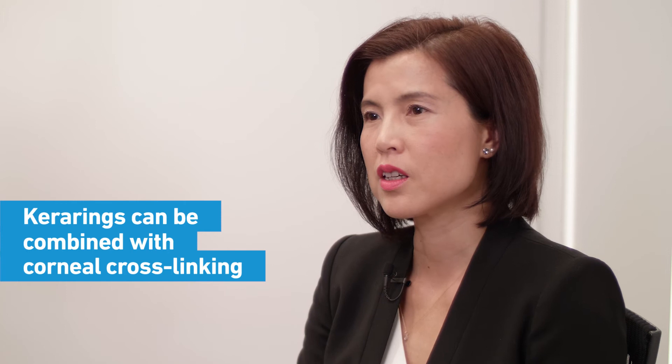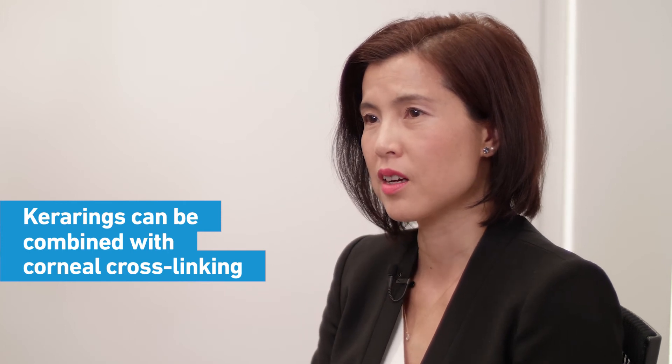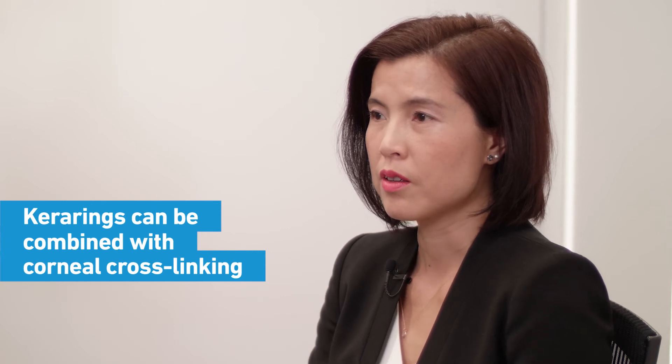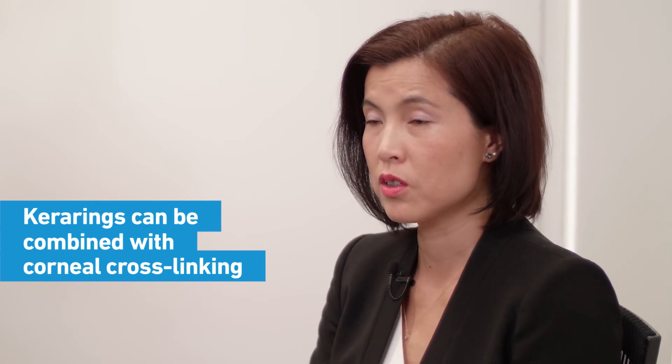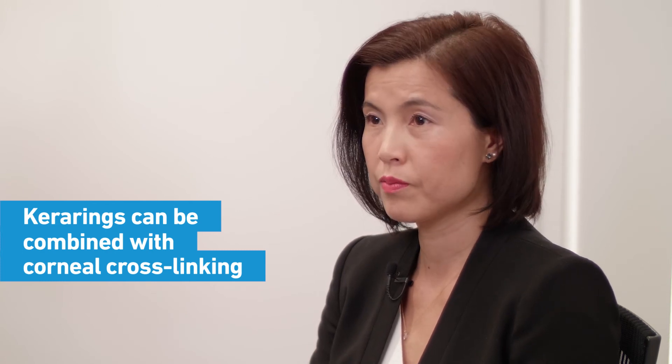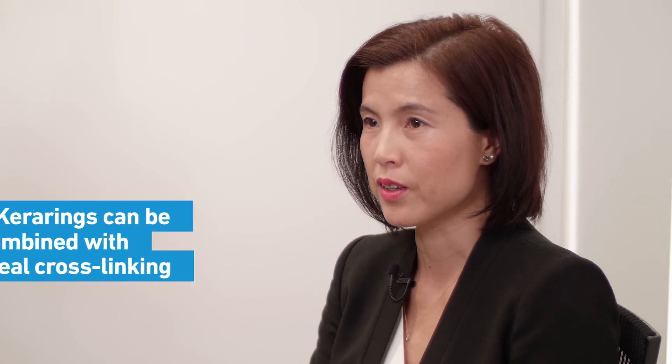The biggest challenge is explaining that we can correct some of their vision but not all of it, because the cornea is so uneven when they present and we can only improve it or stabilise it. But we can't make it perfect.